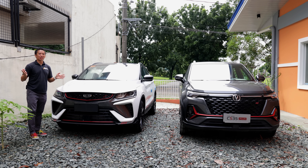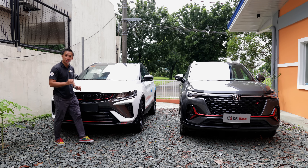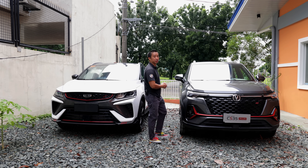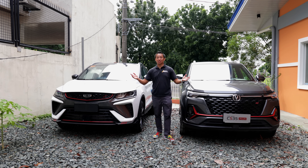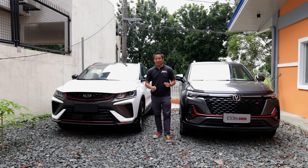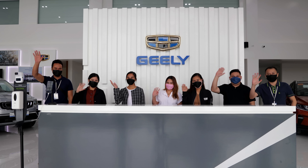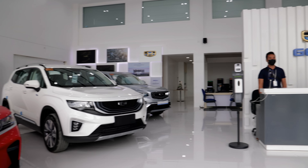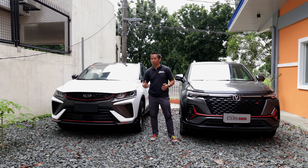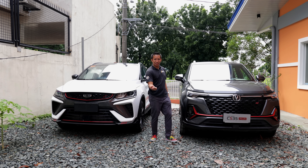So who do you think will win? Is it the cool yet aging Jilly Coolray Sport SE or is it the newer Chang'an CS35 Plus Luxe? Well ladies and gentlemen, your guess is as good as mine. I'd like to extend a special shoutout and thank you to Jilly Fairview for providing the Jilly Coolray Sport SE and to Chang'an Philippines for lending me the Chang'an CS35 Plus Luxe. So without further ado, let's do this.